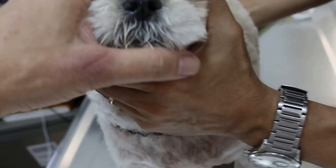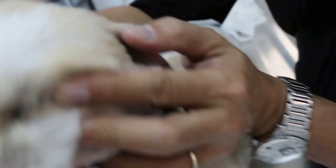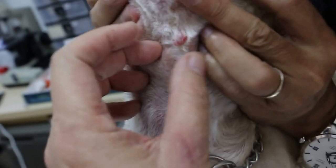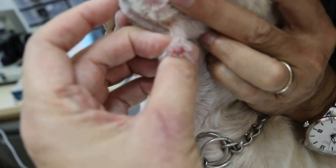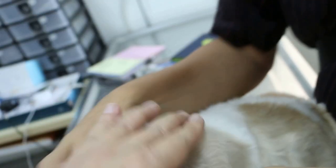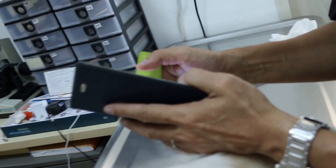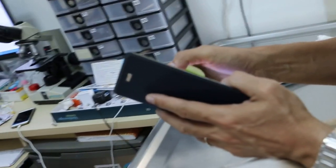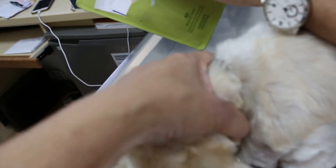Now for this particular Shih Tzu, the owner is worried about this lump on the neck. It's been there about a year — it's actually a wart. A month ago it was much bigger, like a large bubble. At that time, I told the owner not to operate immediately because it was inflamed and full of liquid, so it was best not to go directly into surgery.